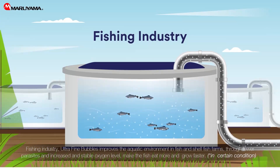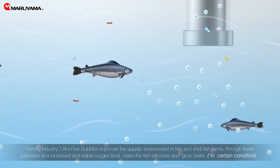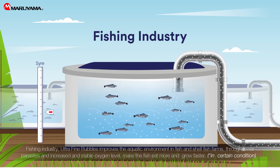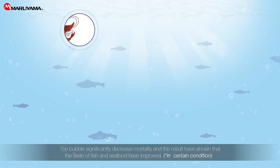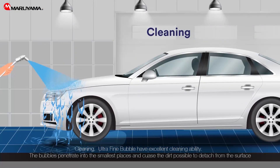Ultrafine bubbles improve the aquatic environment in fish and shellfish farms through fewer parasites and increased, stable oxygen levels, making the fish eat more and grow faster. The bubbles significantly decrease mortality, and results have shown that the taste of fish and seafood has also improved.